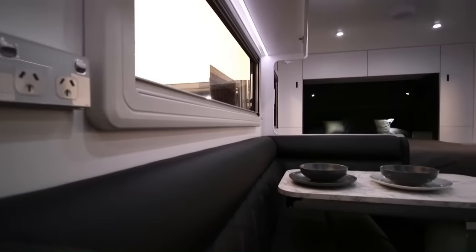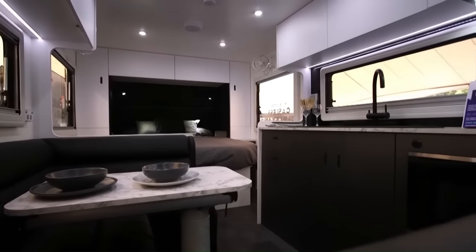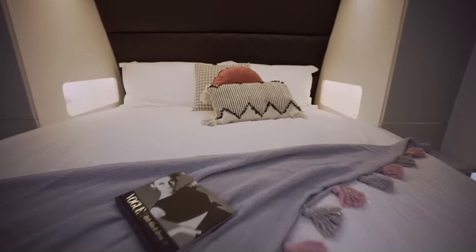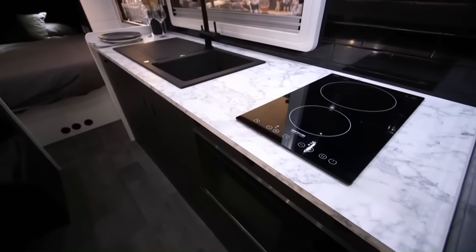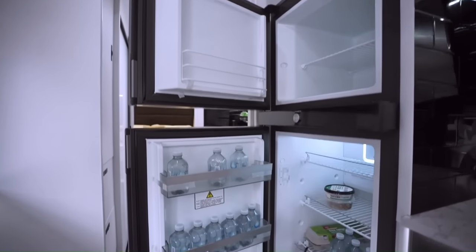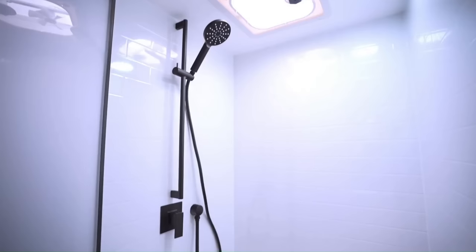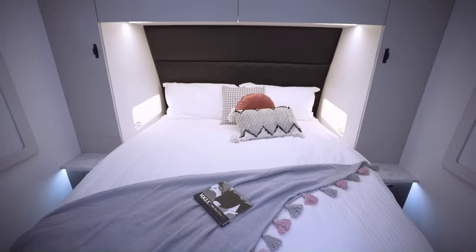Inside, the ERV is luxuriously appointed with a spacious seating area, a master bedroom suite, and a full-size kitchen. The kitchen features an induction cooktop, fridge, and washing machine. The bathroom has a ceramic cassette toilet and a fully fiberglass shower. It is priced at $110,000.